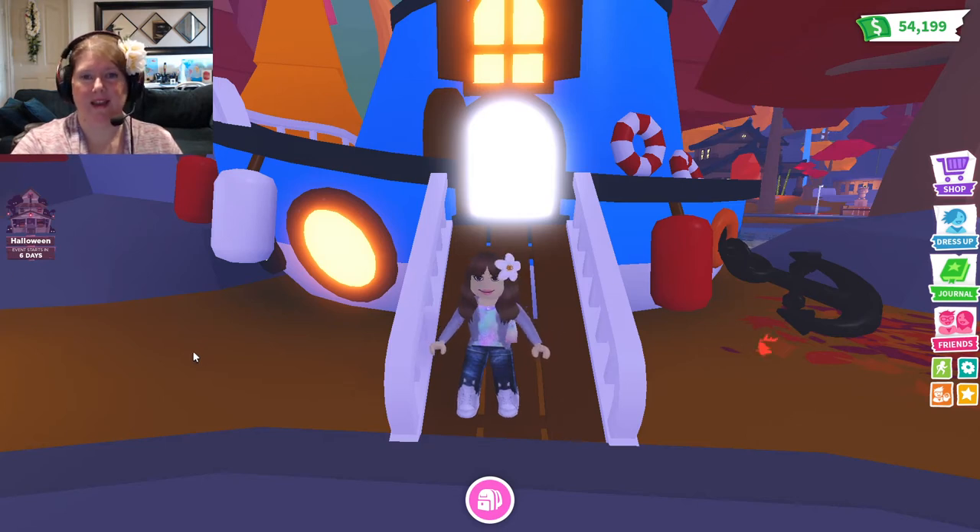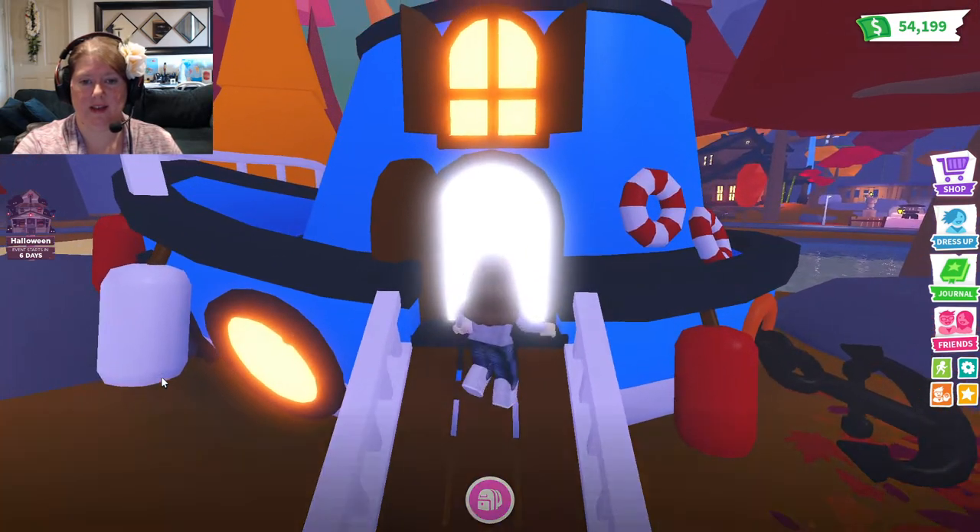Hi guys, welcome back to The Max! This is Max Mom here and it is Fashion Friday. Let's go take a look at what's new in the hat shop — I know there's some really exciting stuff today, so let's go take a look!